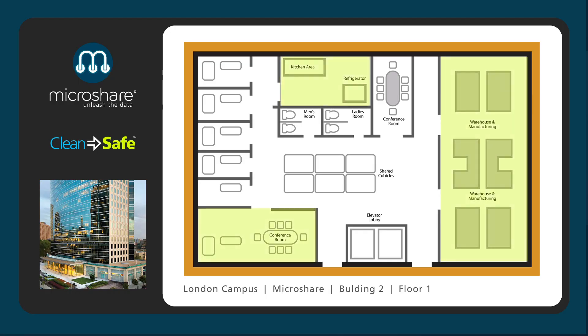The data also indicates which rooms affected people occupied, and these rooms, and only these rooms, are designated for disinfection and deep cleaning, minimizing disruption.